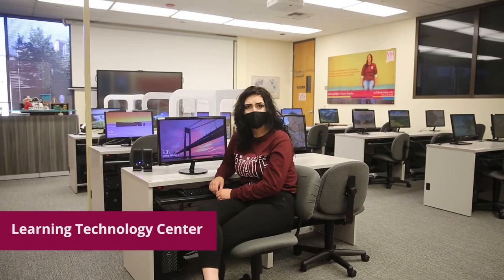Our Learning Technology Center is a great place to visit if you have any questions about Canvas, setting up your MyNMSU account, or your general tech needs.